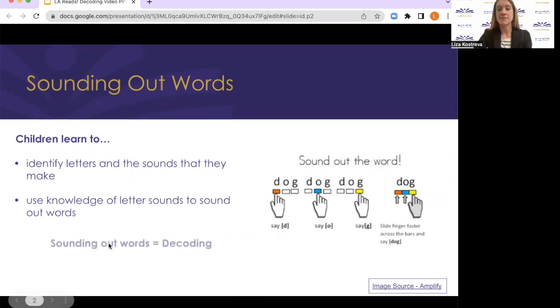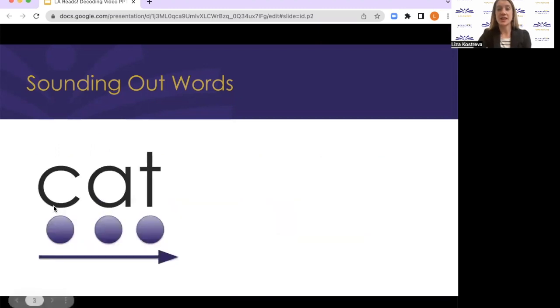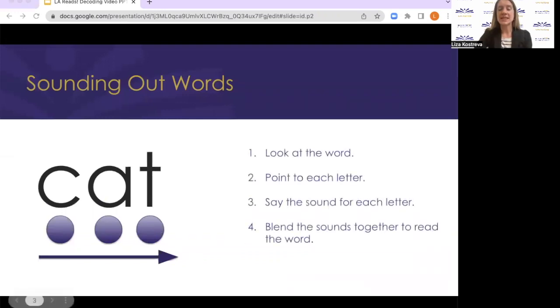Here's an example. I'm going to sound out this word on the screen. K, at, cat. I pointed to each letter, said the sound, and then blended the sounds together to read the whole word.